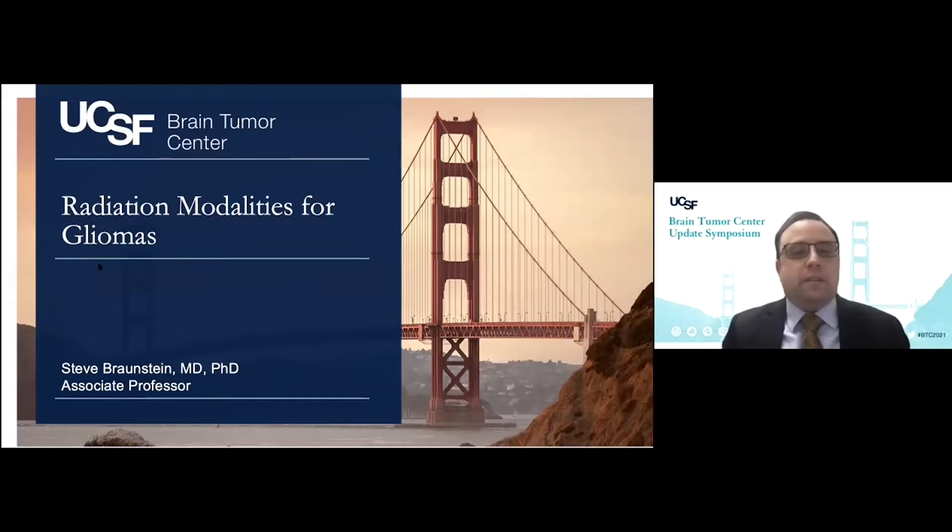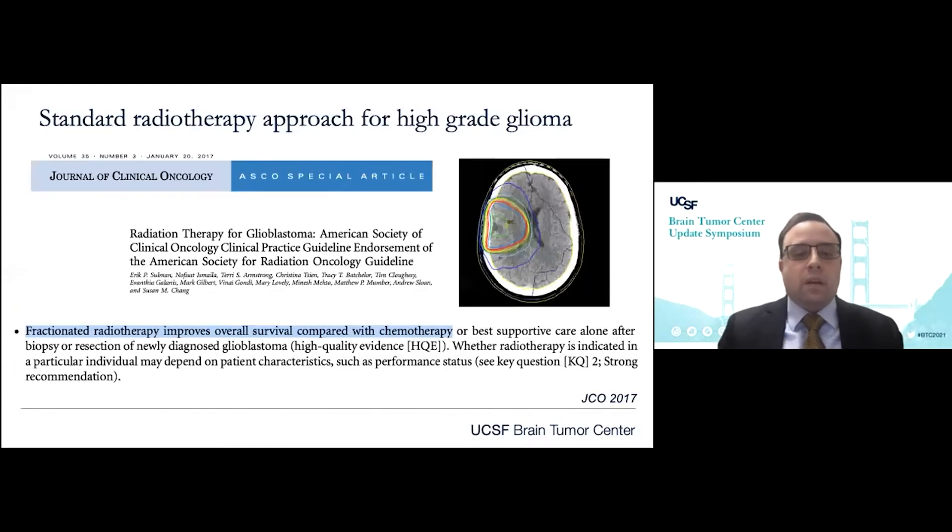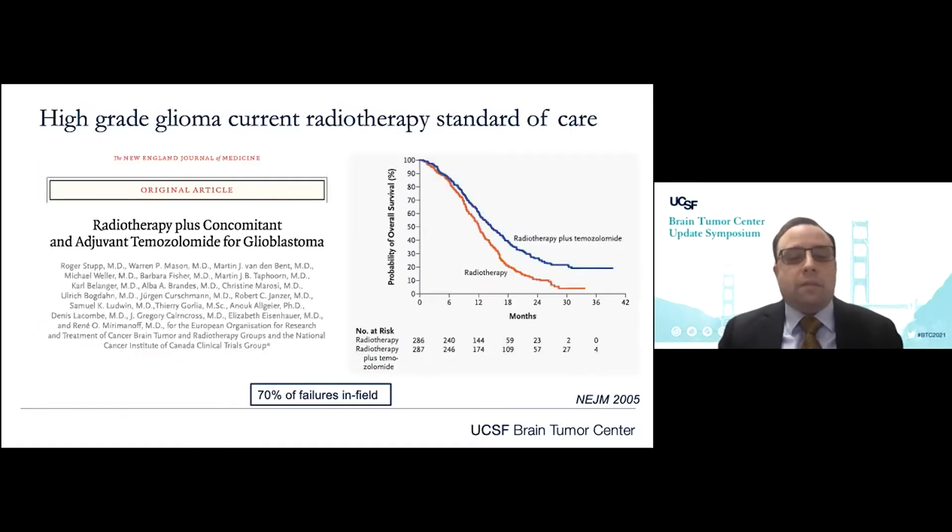Thank you for the opportunity to speak with everybody today. I have no disclosures. Over the past several decades, the standard radiotherapy approach for high-grade glioma, and gliomas in general, has been conventionally fractionated radiotherapy given over several weeks following maximal safe surgical resection, targeting the surgical bed, residual disease, and a generous margin to account for regional infiltrative disease. The standard of care has been 60 gray with concurrent adjuvant temozolomide, established by the pivotal trial reported 15 years ago by Roger Stupp.